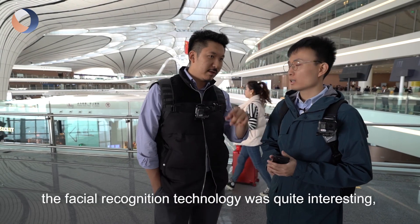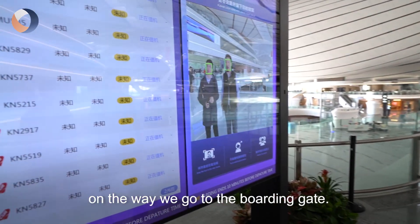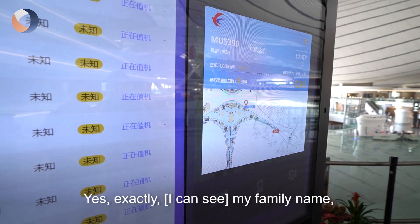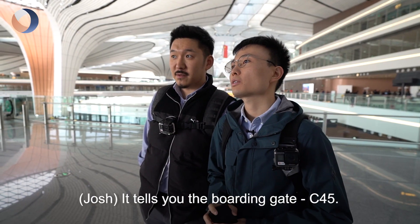The facial recognition technology was quite interesting. And apparently they also display information on the way to the boarding gate — they can scan Taka's face but not mine. This is how long it takes you to get from here to the gate, gate C-45, which they display on screen.